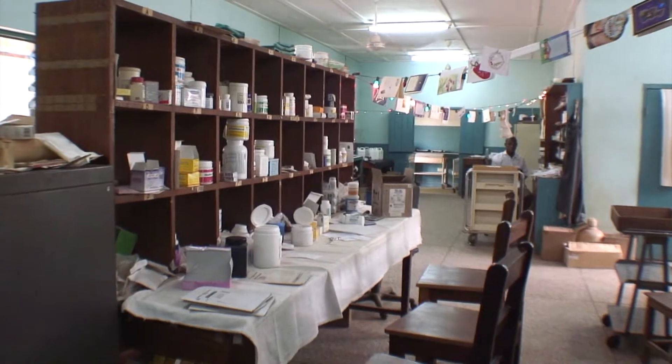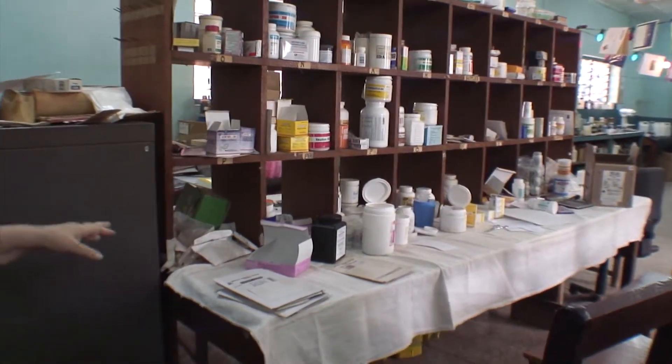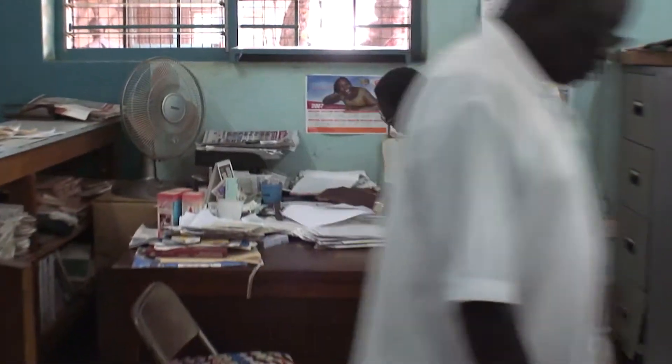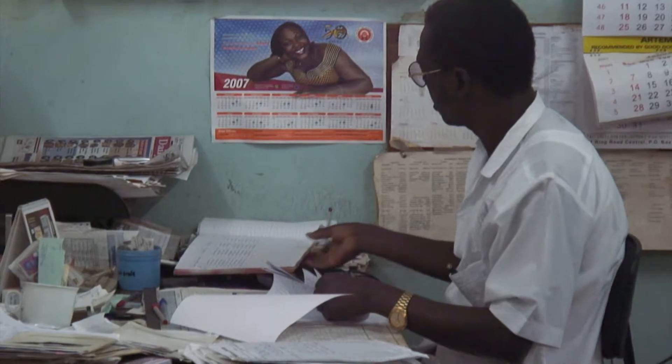The cards that need counting are done over here and the bulk containers are stored here. Since we're a hospital, we also do the inpatient medications and calculate the bills. Every morning, at least one person spends most of the morning calculating bills for discharges.